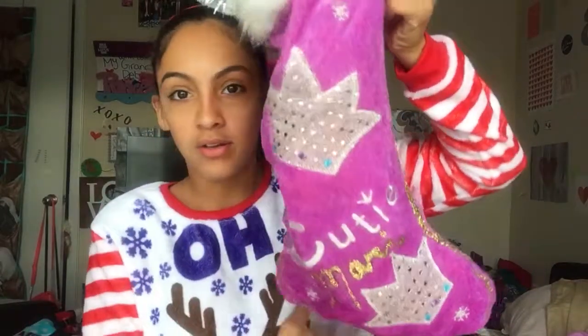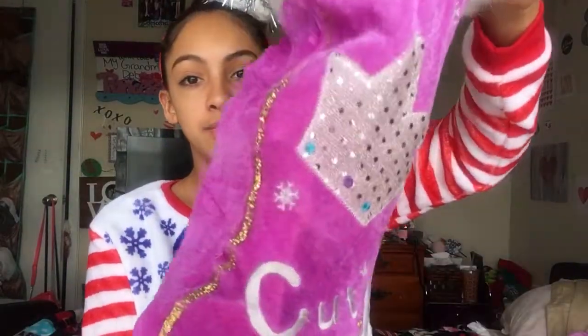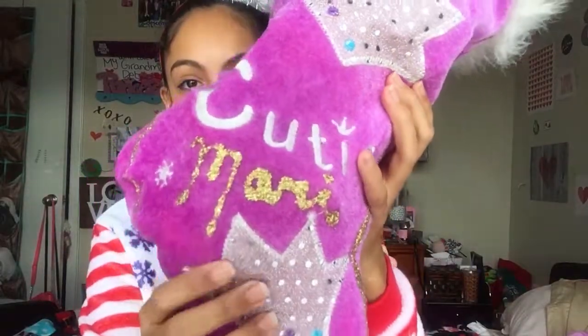You usually don't see these videos because most of the time people get like one present in their stocking and a whole bunch of candy. But for my family, a stocking is like a whole bunch of presents — usually little gifts that your parents would wrap, they put in my stocking. This is my stocking — it's customized, my grandma did it. It's pink with a crayon and it says 'cute,' and this is my nickname, Maddie.